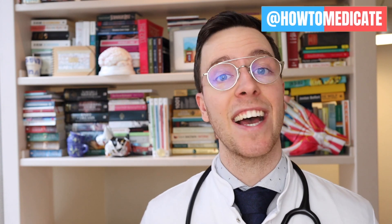And before you go, I recently made a new Instagram account at HowToMedicate, and I hope to see you there. Thank you all for watching, and as always, I'll see you in my new video next week. Bye-bye.